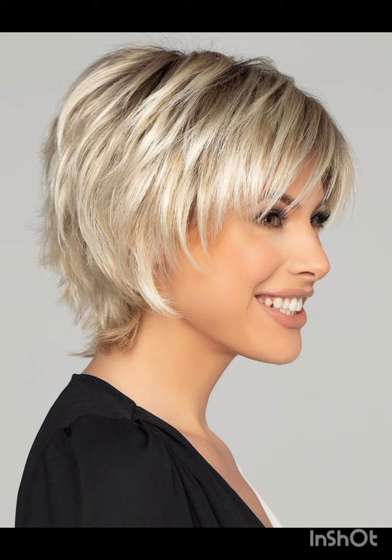How are you? I hope you are enjoying good health. Most welcome to my YouTube channel Amazing Hair Cuts. In my videos, I am going to show you pixie cuts with accessories. A pixie cut is a short hairstyle that